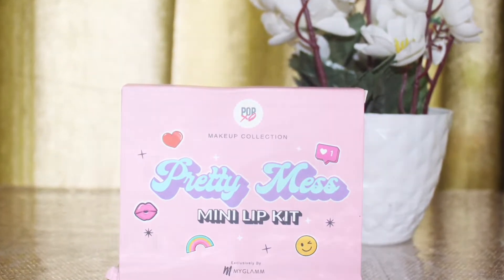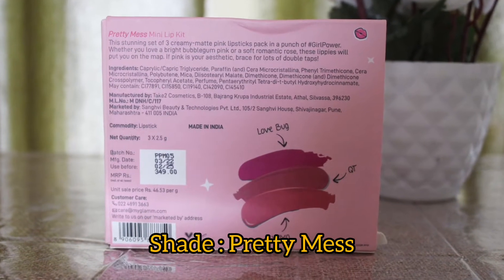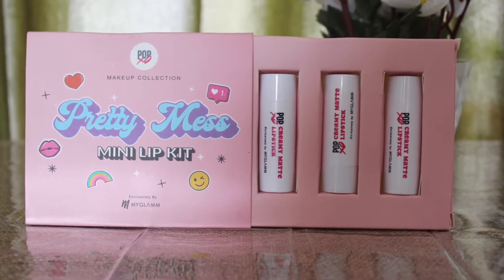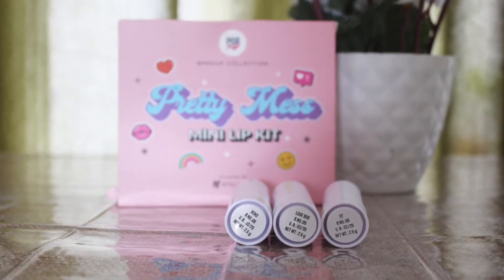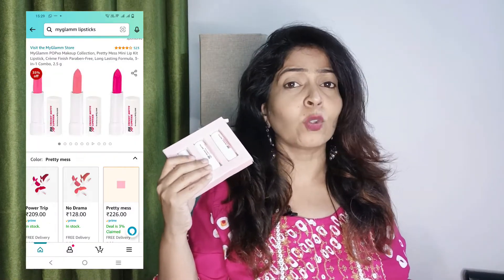This is how the outer packaging looks like. This is in the shade Love Work. You will get three bullet lipsticks inside this pack. You will get 2.5 grams of product, which is good considering the price you are paying. This is under 200 rupees. If you shop in this sale season, you will get it under 200 rupees. Isn't that amazing?